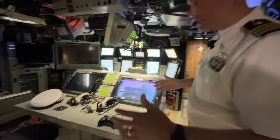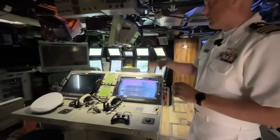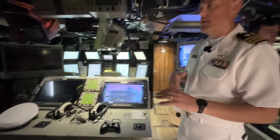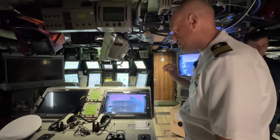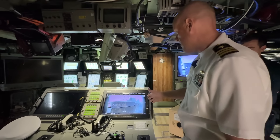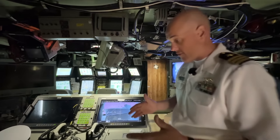Moving back, this is the command workstation. When the officer of the deck, who is in charge of the watch section, is standing watch, they're standing right here — this is the conn, so to speak. Similar to what I was discussing before, these screens can be configured to pull up whatever we think is necessary — whether that's sonar screens, fire control screens, or the periscope. And here we have the periscope up.